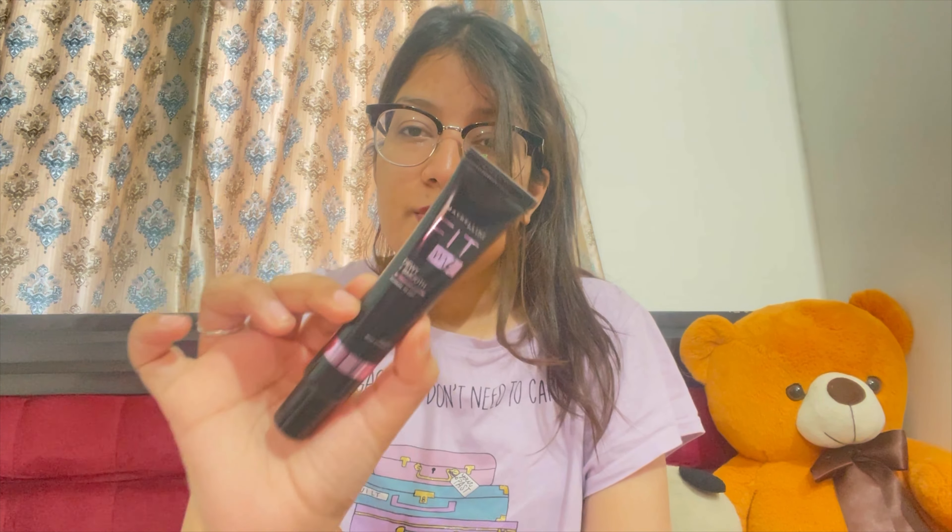The next product is the Maybelline New York Fit Me Dewy Smooth primer for normal to dry skin, with Vitamin E. I've been a fan of Maybelline for a long time, and this is new in my vanity. I've also used Lakme's Blur Perfect primer and I would say Blur Perfect is the best if you have combination or oily skin — it's my absolute favorite. This primer is also good, but if I had to choose between them, I'd go for the Blur Perfect. I use primer in very optimum quantities and on very optimum occasions.